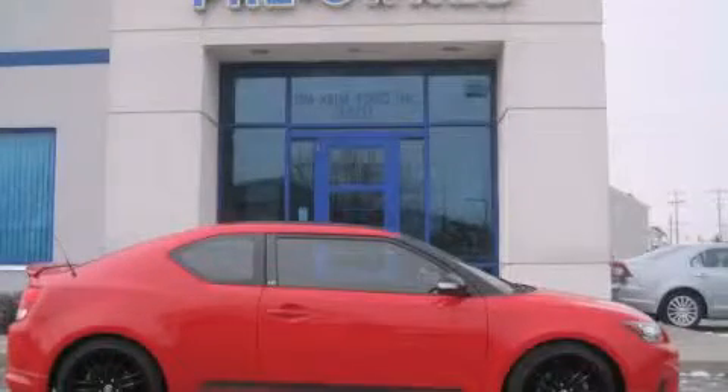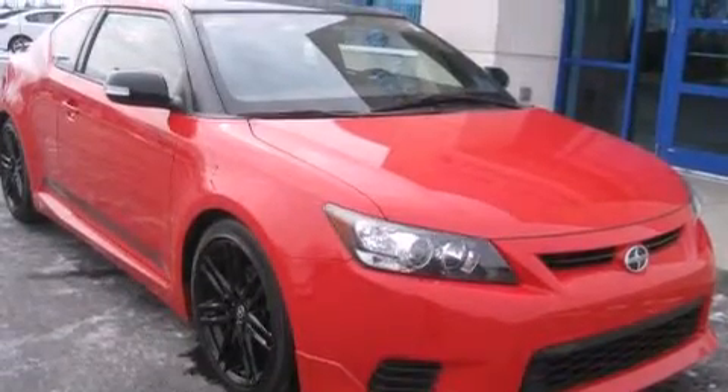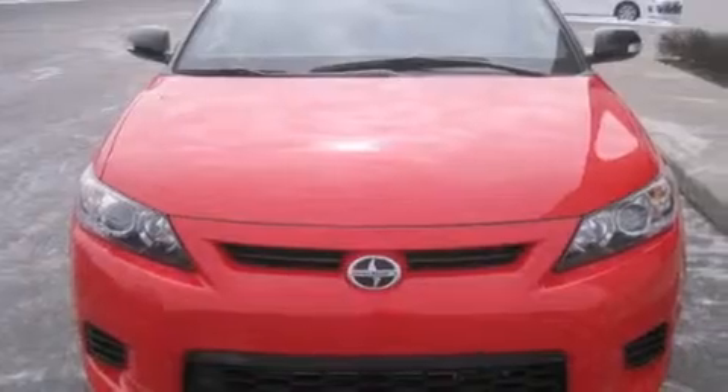This is a 2013 Scion TC. Enjoy the road. This coupe has an automatic transmission and an inline four-cylinder engine.